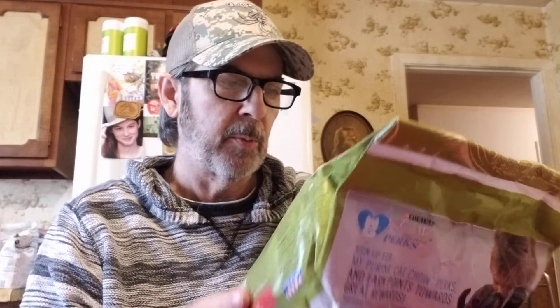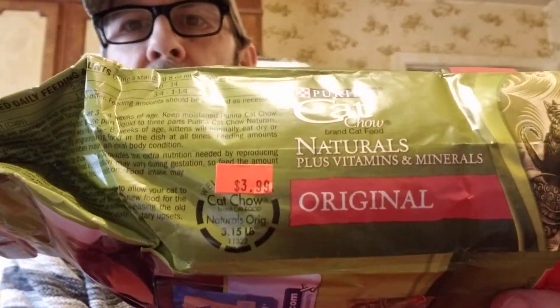We needed to get Kitty some regular cat food to start weaning her off kitten food — we'll mix them together so she thinks it's a treat. They had Cat Chow Naturals Plus with real chicken and salmon for $3.99, which wasn't bad.